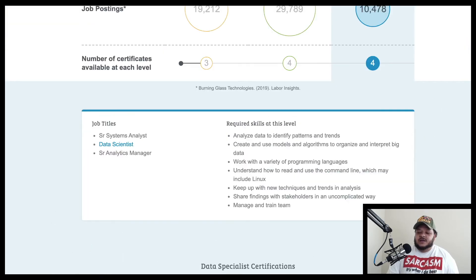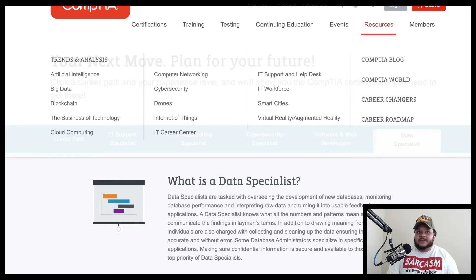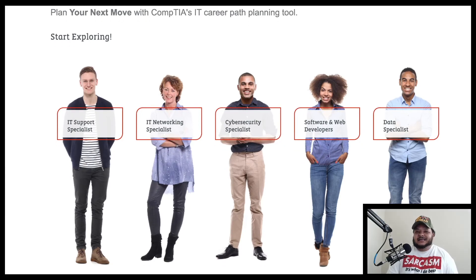So that's the information available at CompTIA.org. Just go to the top, hit Resources, come down and hit the Career Roadmap, and it'll lead you to this page. You've got IT support specialists, networking specialists, cybersecurity specialists, software and web developers, and data specialists — broad categories that job titles fall under. If you're at a help desk plugging in network cables, that's IT support. If you have your CCNA and you're configuring routers and switches, that's IT networking.